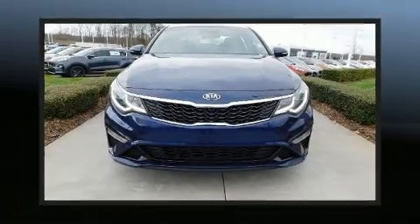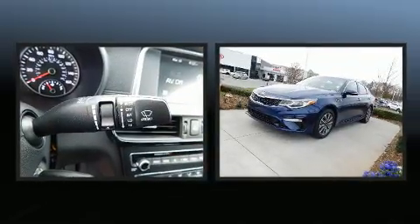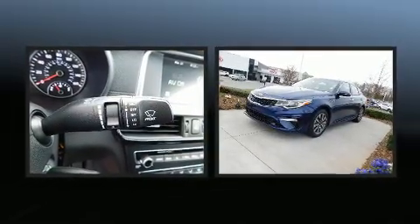Here's a great deal on a 2019 Kia Optima. With fewer than a thousand miles on the odometer, this four-door sedan prioritizes comfort, safety, and convenience.